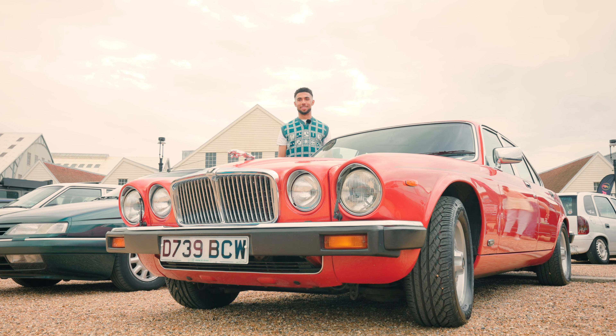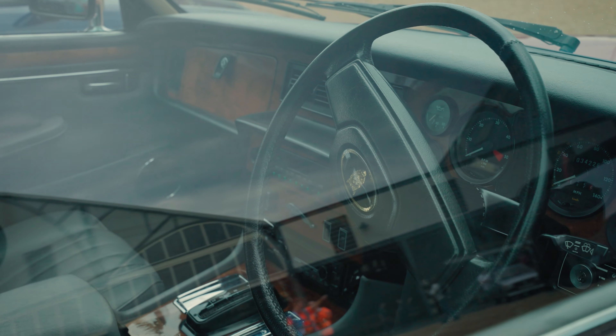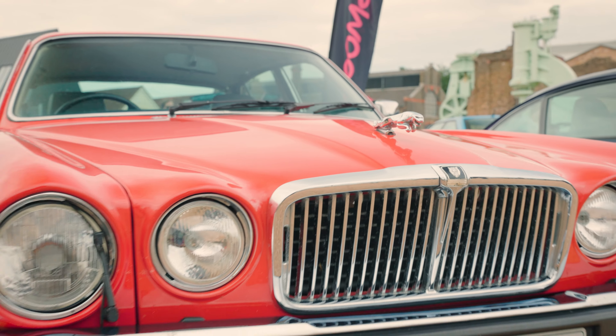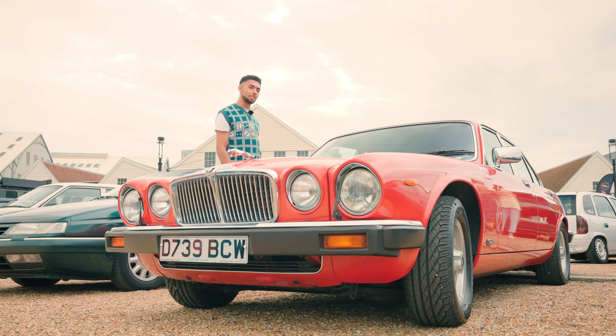Many of you will already know what this is. This is a Jag XJ6, featuring the 4.3-litre inline-six. This is a Sovereign, which in Jaguar terms means impeccable spec. This is gorgeous red over grey interior with a matching grey pinstripe — it's absolutely lovely. Specced to the walls with wood on the interior and plenty of space in the backseat for your executive occupants. Does it really get more classy than this? Let's have a look around and see if we can find anything to top it.